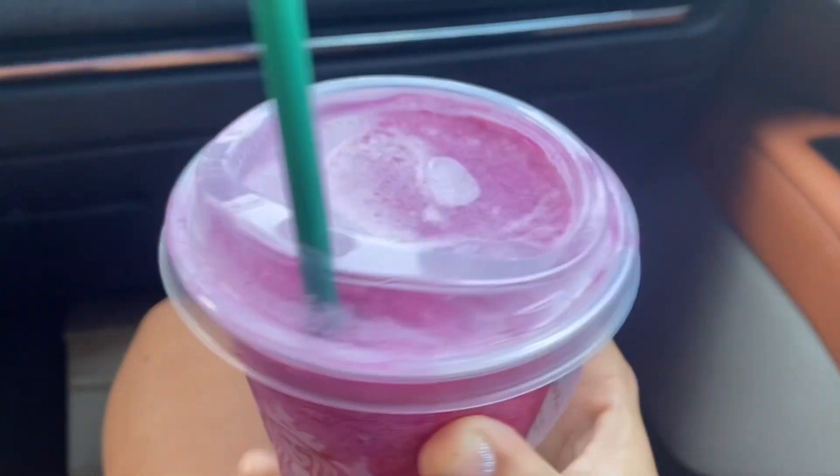My drink — it's a frozen dragon fruit lemonade. Let's try it. Oh my god, it's so good!